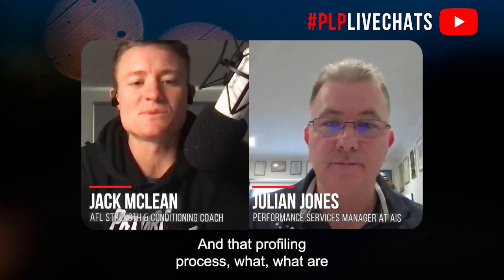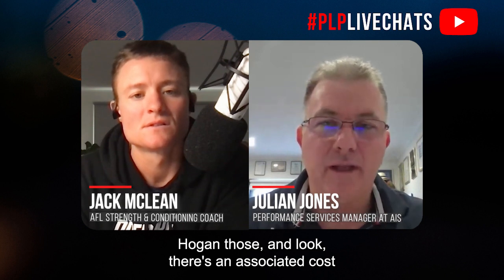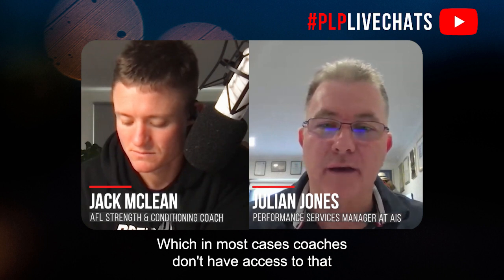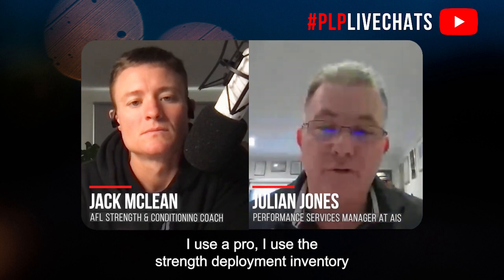In that profiling process, what are the most effective ways? Is it questionnaires, is it one-on-one interviews with athletes? It's a mixture of both. There are quite a number of profiling tools out there — Myers-Briggs, Strength Deployment Inventory, Hogan. There's an associated cost that comes with those, which in most cases coaches don't have access to, but reading about them you can pick up the styles of people by understanding those profiling tools.